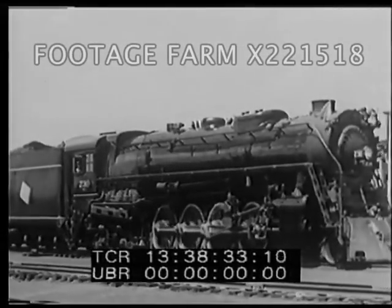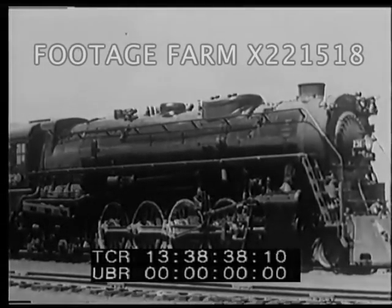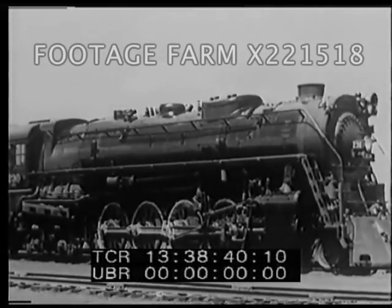The steam engine, such as this locomotive, is a device for converting heat into mechanical energy. Water is used as the medium.